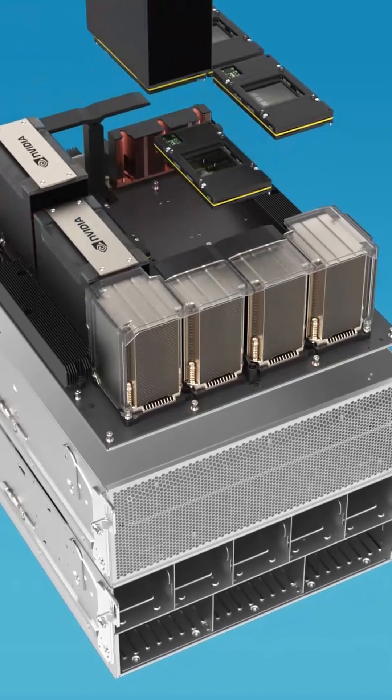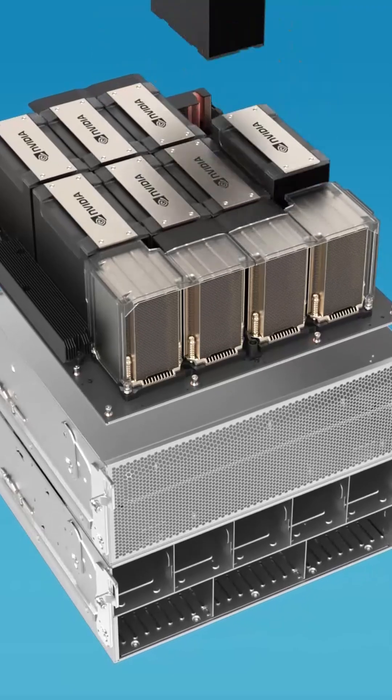Supermicro is ready to integrate and deploy the new era of AI GPUs like the NVIDIA B200 for large-scale liquid-cooled AI factories. With TDPs reaching and even exceeding one thousand watts, liquid cooling has nearly become a necessity.